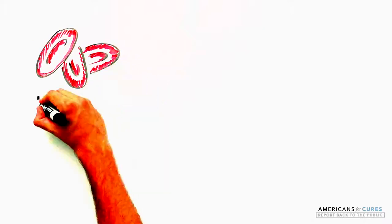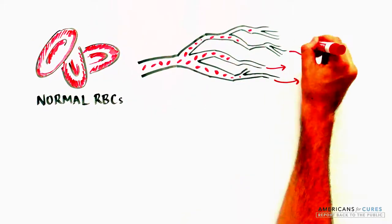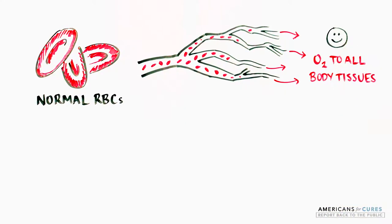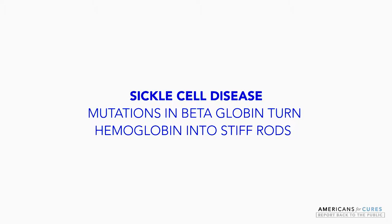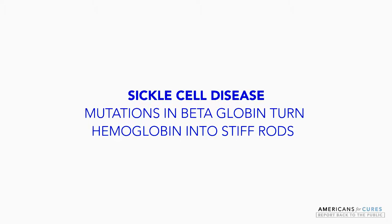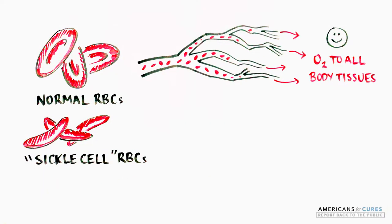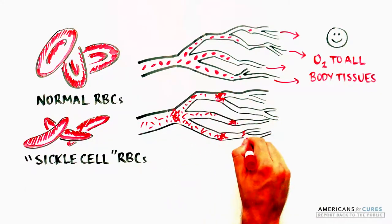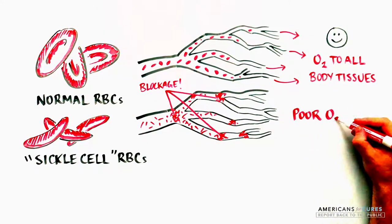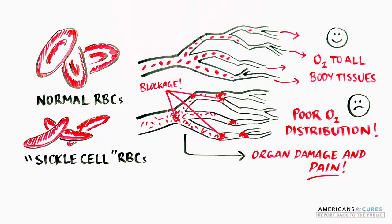Normal disc-shaped red blood cells are flexible and can easily move through large and small blood vessels to deliver oxygen to tissues. In sickle cell disease, mutations in beta-globin turn hemoglobin into stiff rods, changing the normal disc-shaped red blood cells into a sickle form. These inflexible sickle-shaped red blood cells can stick to vessel walls, causing a blockage that slows or stops blood flow, preventing oxygen from reaching all tissues and causing pain and organ damage.